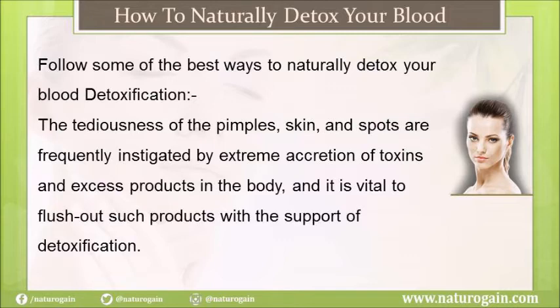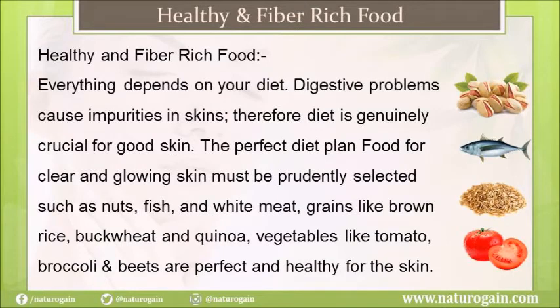Pimples, skin spots, and blemishes are frequently caused by extreme accumulation of toxins in the body. It is vital to flush out such toxins with the support of detoxification. Everything depends on your diet — digestive problems cause impurities in the skin, so diet is genuinely crucial for good skin. The perfect diet plan for clear and glowing skin must include nuts, fish, white meat, grains like brown rice, buckwheat and quinoa, and vegetables like tomato, broccoli, and beets.